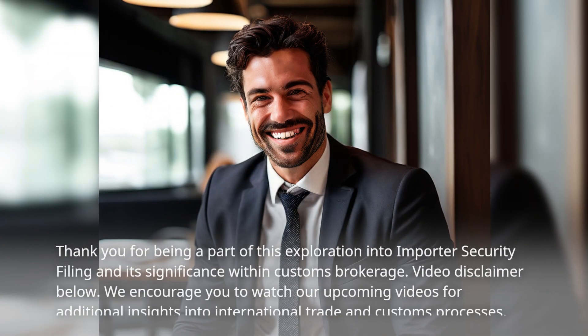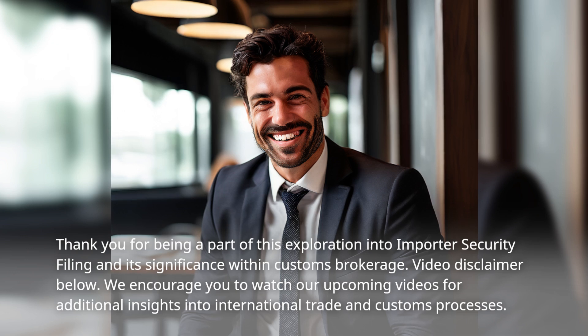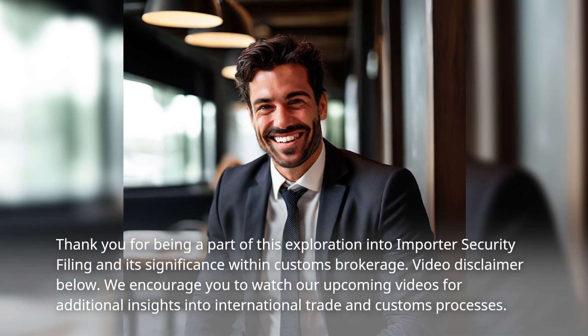Thank you for being a part of this exploration into importer security filing and its significance within customs brokerage. We encourage you to watch our upcoming videos for additional insights into international trade and customs processes.